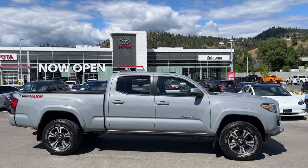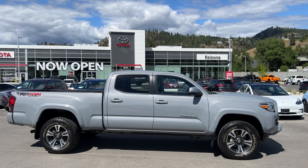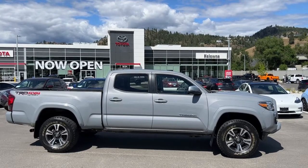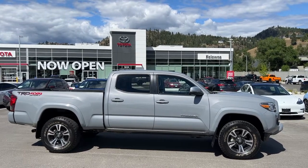Welcome to a video walk around from Kelowna Toyota. We are located at 1624 Kerry Road in Kelowna, BC, Canada, right here in the heart of the Okanagan. Today we're going to check out this 2019 Toyota Tacoma TRD Sport.